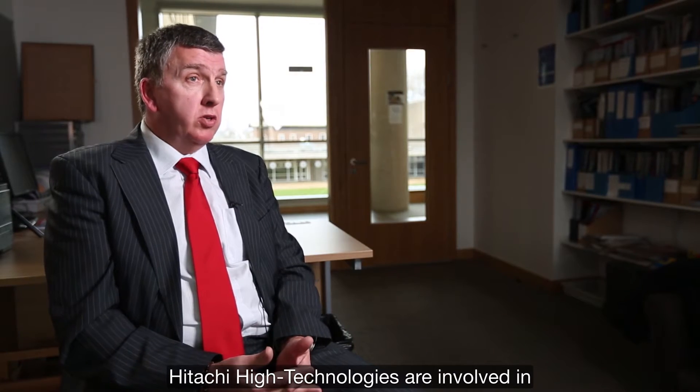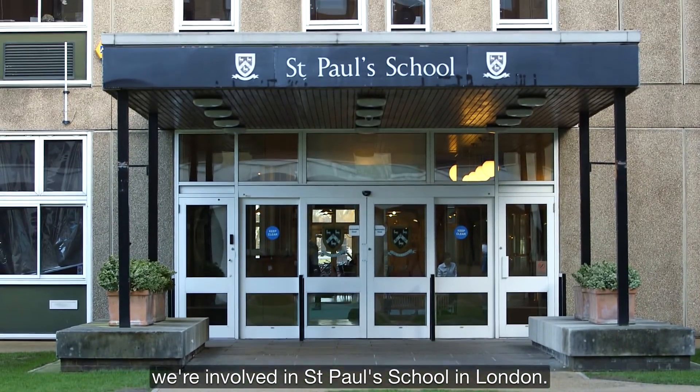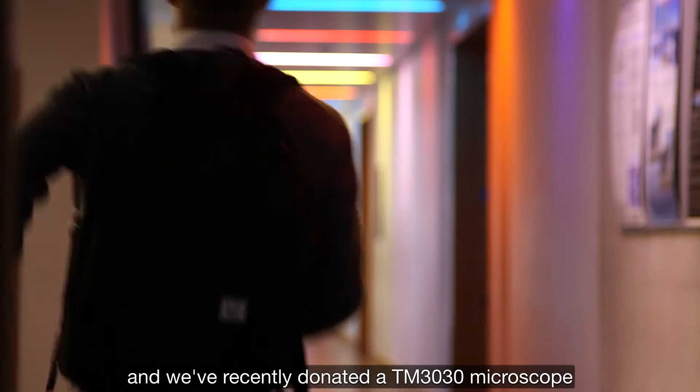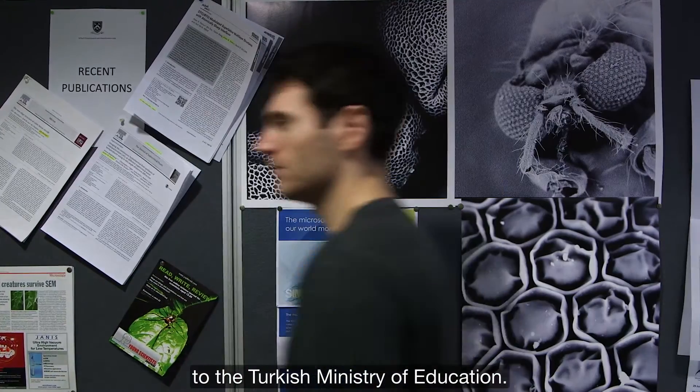Hitachi High Technologies are involved in education and STEM events throughout Europe. We're involved in St. Paul's School in London. We've got STEM events in Northern Ireland and the Republic of Ireland, and we've recently donated a TM3030 tabletop microscope to the Turkish Ministry of Education.